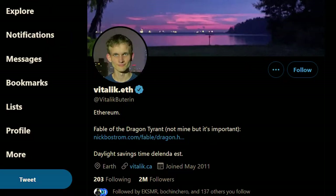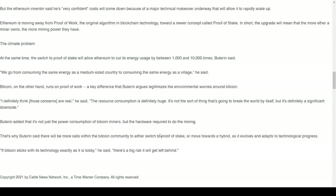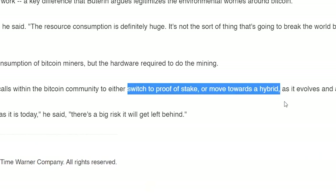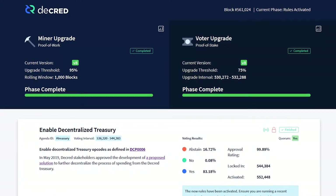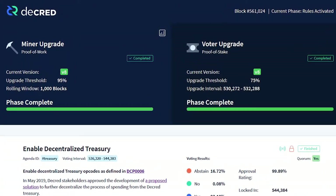Ethereum co-founder Vitalik Buterin suggested Bitcoin switch to a hybrid proof-of-stake proof-of-work mining system. The odds of Bitcoin ever doing this are basically zero, given there is no governance model and even the smallest changes to the protocol are incredibly political and difficult to implement. Decred already provides a hybrid proof-of-work proof-of-stake mining system — it's the primary feature of the chain, and Decred has had multiple successful on-chain consensus votes and has never been 51% attacked in its five-year history.